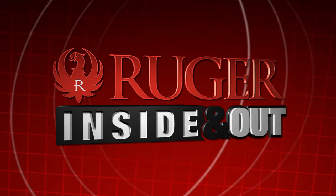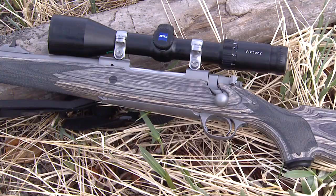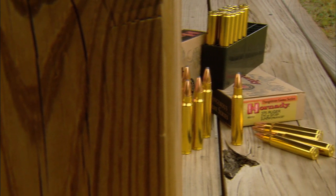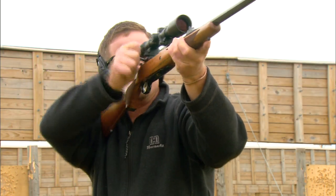Welcome to Ruger Inside and Out. The .375 Ruger cartridge teamed up with the Ruger Hawkeye Rifle have become mainstays for big game and dangerous game hunters. This week, we learn about the .375 Ruger cartridge and its development, and the Hawkeye rifle and its field capabilities.